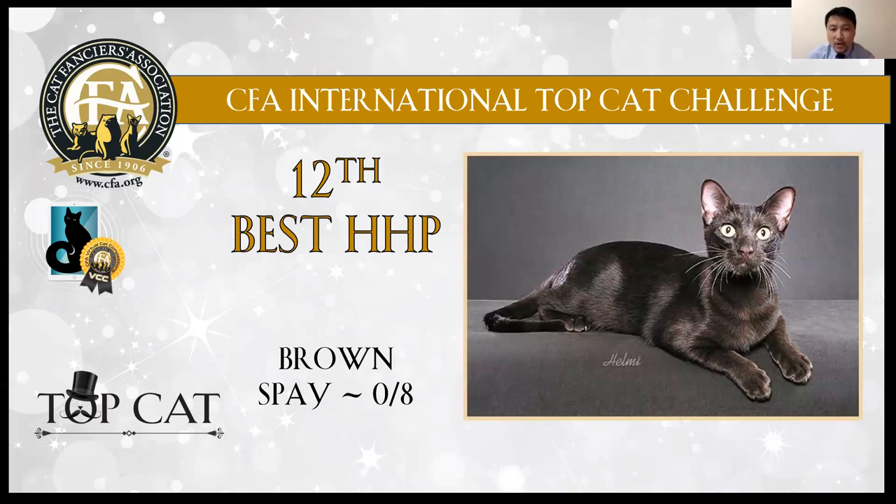12th best: brown girl. Very shiny coat, showing the muscular body. Also has big eyes. Very alert.